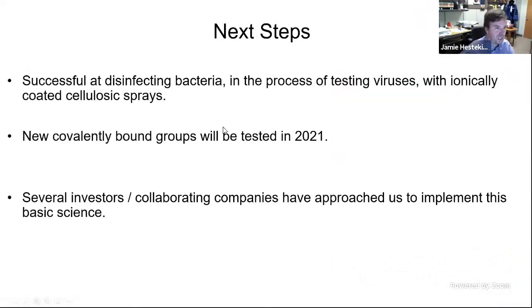We started with bacteria because bacteria are easier to test, not necessarily easier to kill. Viruses are a little bit more difficult, but we are in the process of testing those as well. We are developing the covalently bonded groups, and there's a lot of interest in this sort of thing. We're interested in collaborating with any of you as well. Thanks.